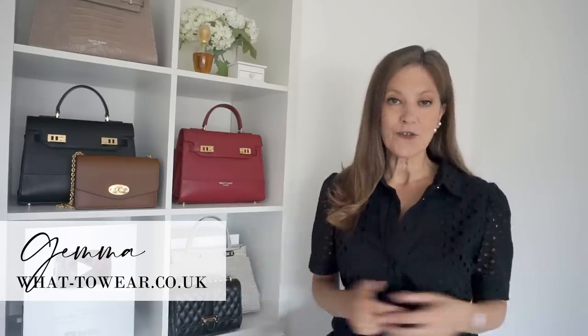Hi everyone, welcome to my channel. It's that time of year again, the Nordstrom anniversary sale.